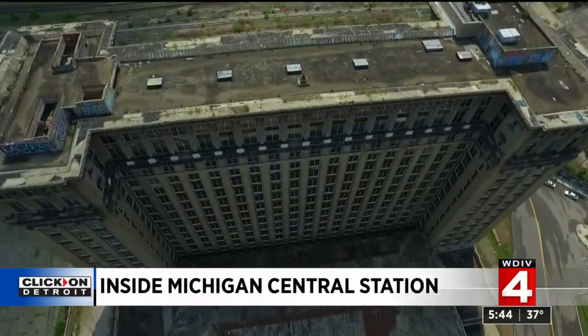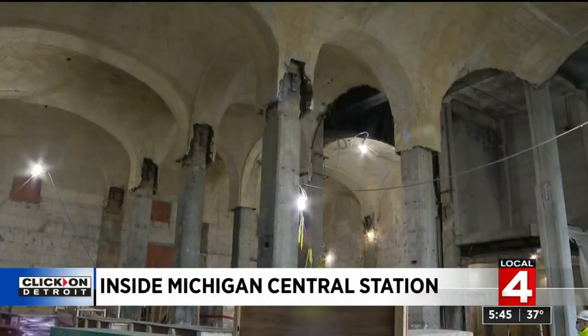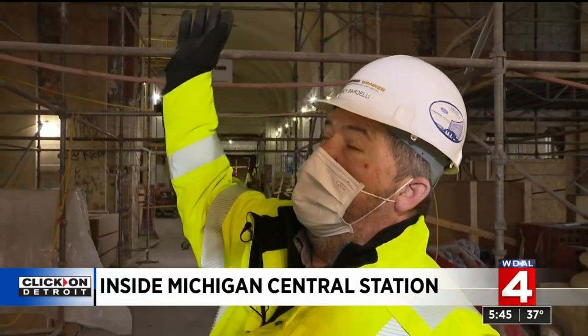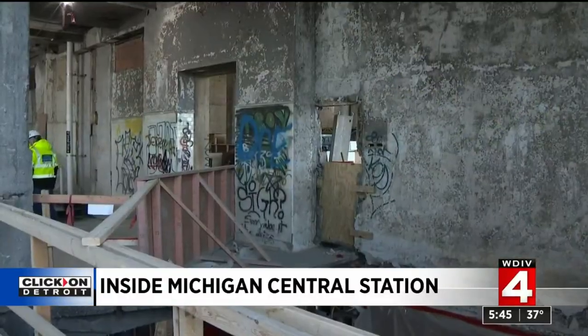Michigan Central Depot is the true face of Detroit, emblematic of Motown's meteoric rise in wealth and influence, its fall from grace, and now its reconstruction. It's projected to cost a billion dollars. As Ford's site construction manager Rick Bardelli looked around the massive scaffolds filling the first floor, he says they found some unwelcome surprises.